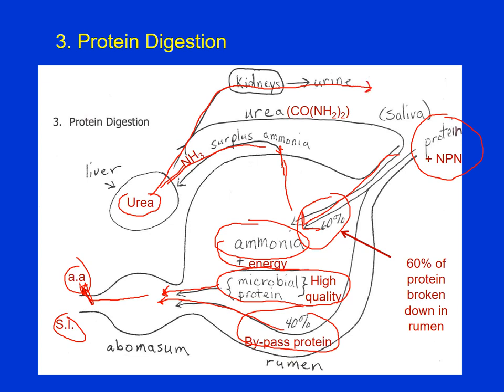Some urea is recirculated — it gets recycled through the saliva, goes back into the rumen, and the microbes convert that urea into ammonia which can then be converted into microbial protein. So the ruminant has a way of trying to conserve that nitrogen to get as much protein out of it as possible. We also get urea circulating in the bloodstream, and if we have a lactating animal, some urea is excreted through the milk as well as the urine.